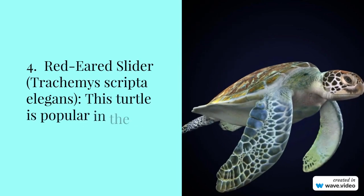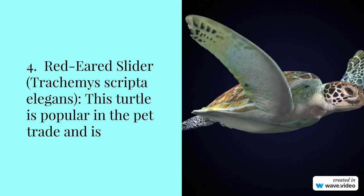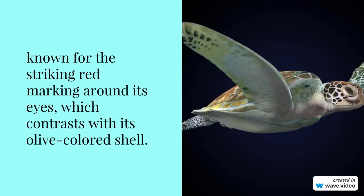Number 4: Red-eared slider, Trachemys scripta elegans. This turtle is popular in the pet trade and is known for the striking red marking around its eyes, which contrasts with its olive-colored shell.